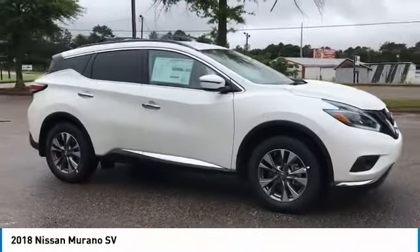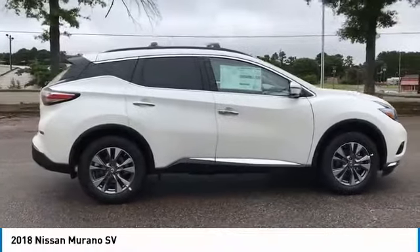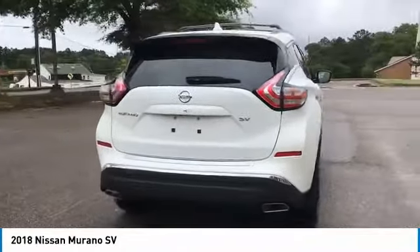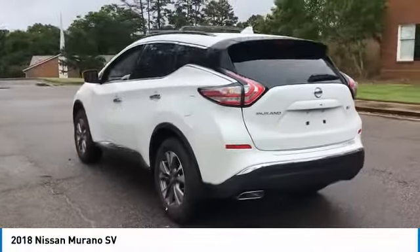Come test drive the 2018 Murano. The peace of mind of award-winning safety, including a 5-star rating for side impact crash safety, comes standard with the Nissan Murano. Great fuel economy and a powerful V6 engine combined to deliver a refined driving experience.